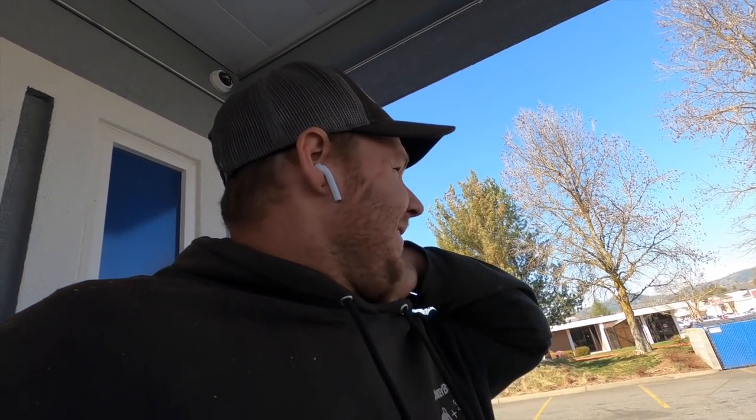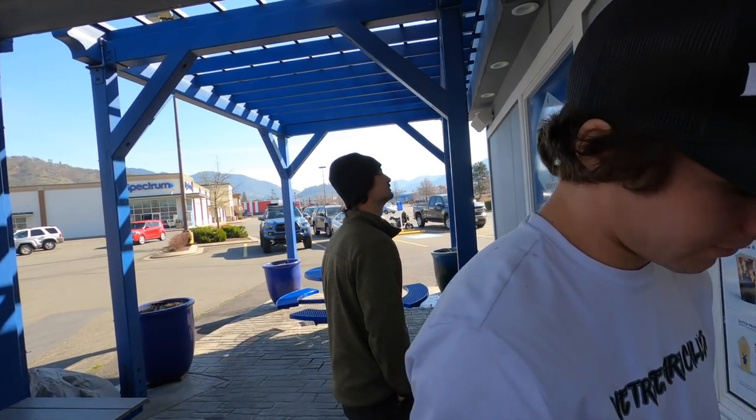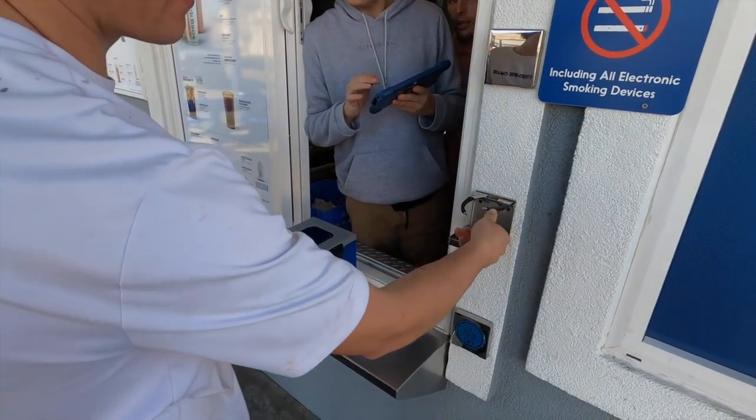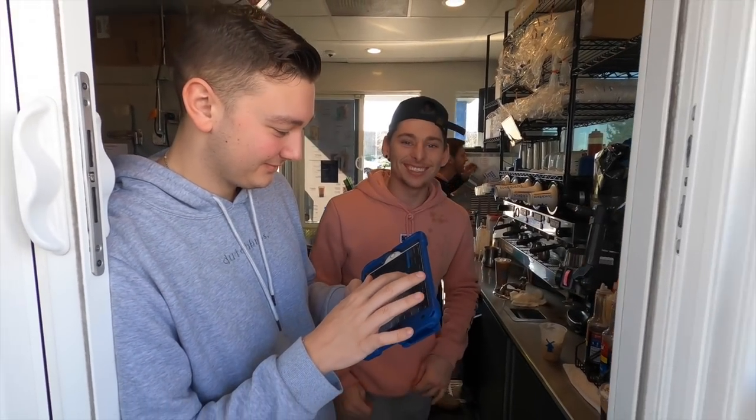We're in between jobs right now, so either in between jobs or at the end of the day, we've got to stop and get ourselves some Dutch Bros. Grants Pass Dutch Bros, Shopping Center location. Come see them! Jeff's getting a medium iced kicker.